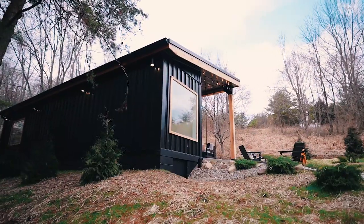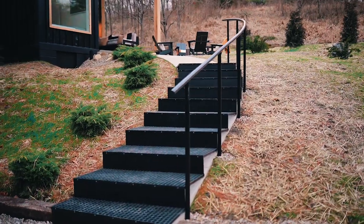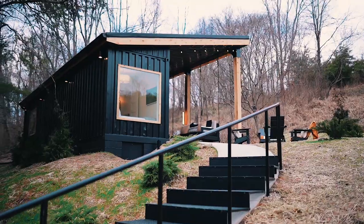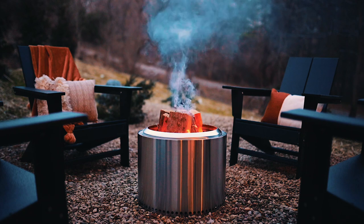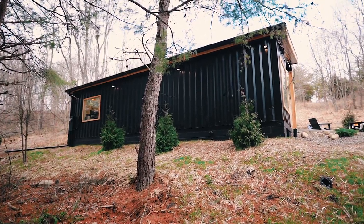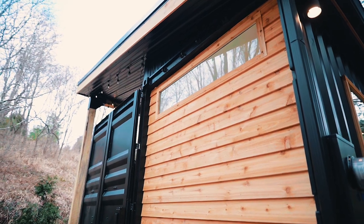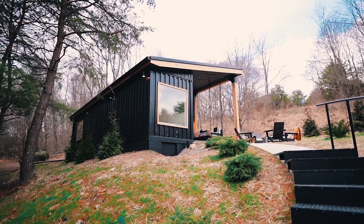This is a very charming, intimate container home. When you pull up to the property you have plenty of parking, walk up the steps, and you're at the container home. On the right you have a nice fire pit to enjoy at any time of the year. Back over to the home — the shipping container is painted black, which I really like. The light colored wood accents mixed with the black look super beautiful. It's up on a foundation so the electrical and utilities are underneath, leaving more space inside.